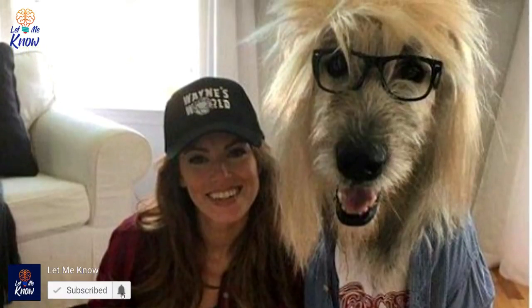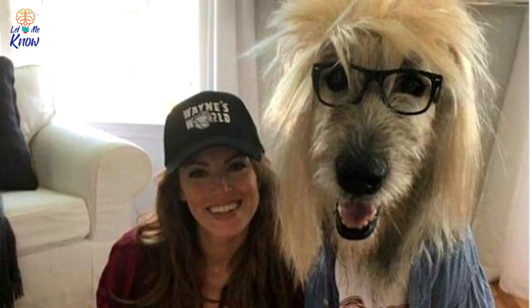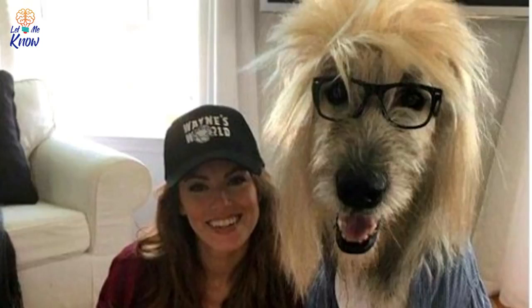Wayne and Garth — who doesn't want to celebrate Halloween by screaming 'it's party time, excellent' along with your furriest friend? It's hard to say who's happier to be all dressed up in their costume, but if pressed, we'd say Garth for sure.